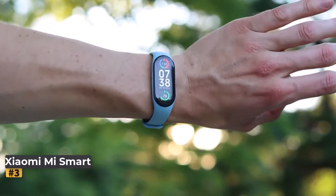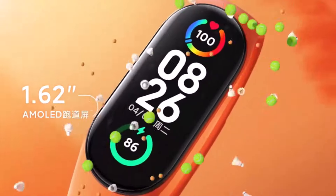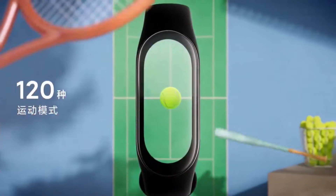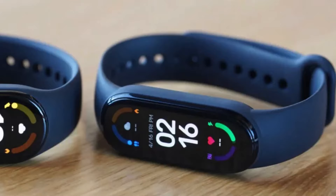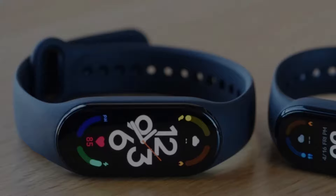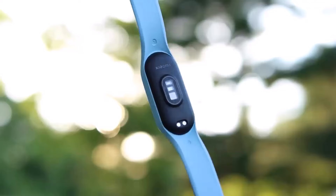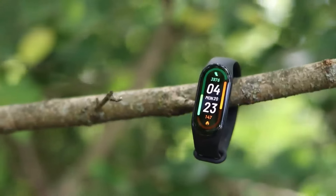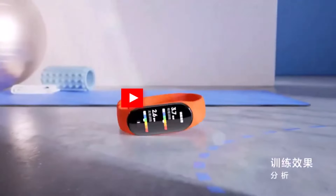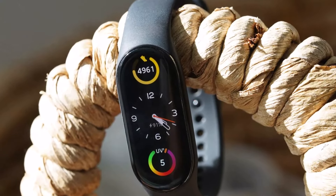Number three: Xiaomi Mi Smartband 7. The Xiaomi Smartband 7 enters the wearable market as a formidable contender, boasting features typically associated with higher-priced alternatives. It received a 3.5-star rating in our review, and its affordability at $39.95 makes it a compelling budget-friendly choice. Visually appealing, it features a sleek design with a vibrant 1.62-inch AMOLED high-resolution display that outshines its predecessor by 25%.